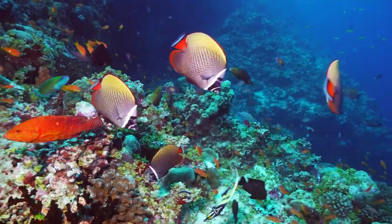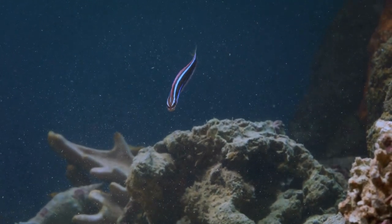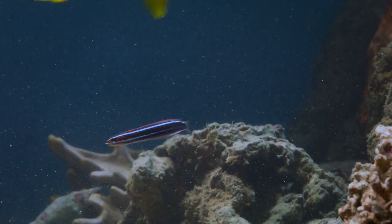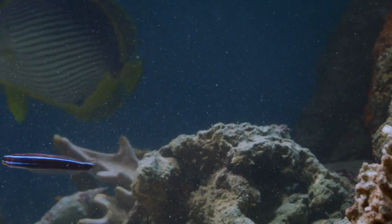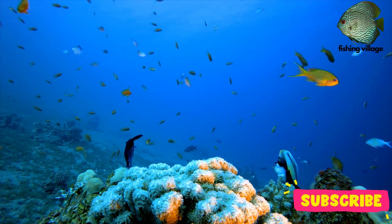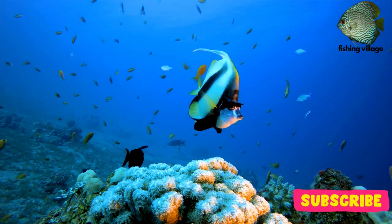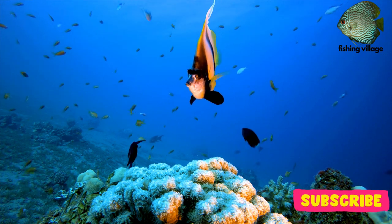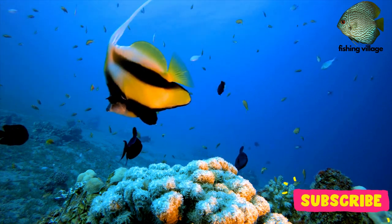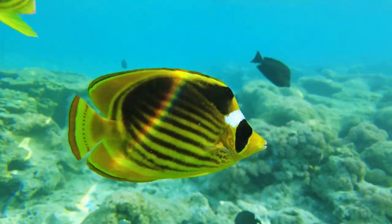The number of butterfly fish species is at least 114. They closely resemble their equally recognizable cousins, the angelfish, who have thin, disc-shaped bodies. Their long, narrow snouts are used to relentlessly peck at coral and rock formations in quest of coral polyps and other tiny invertebrates.